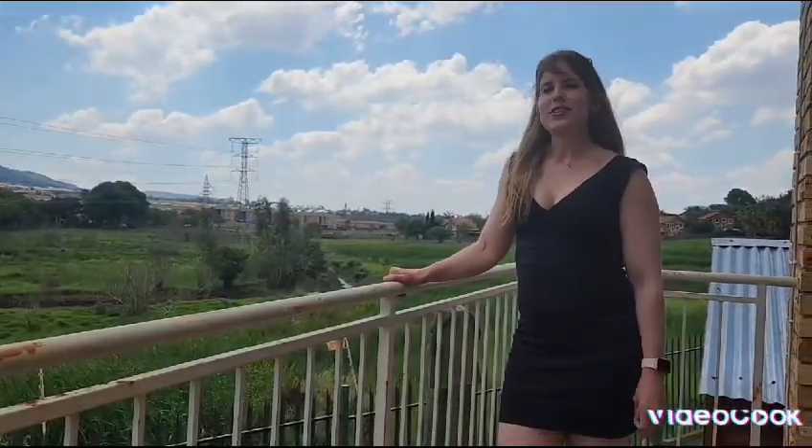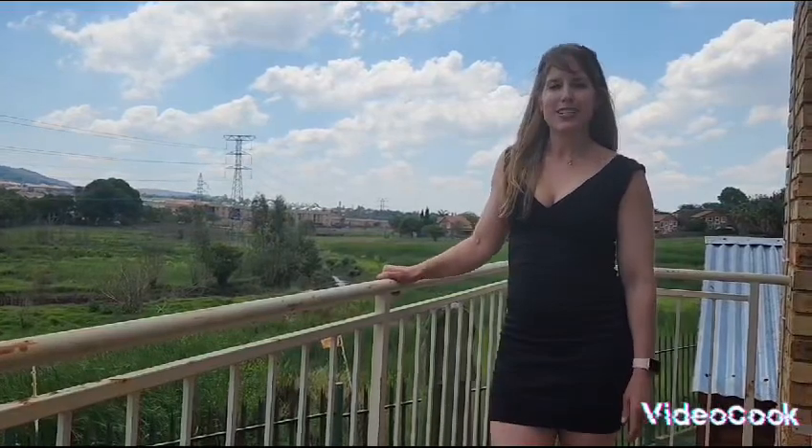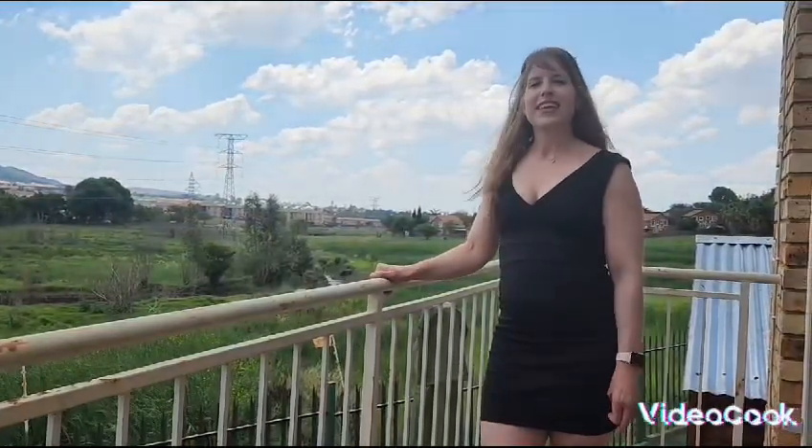Hi guys, today I'm at my brand new listing situated in the heart of Villeville, Kielville. It's a three-bedroom, two-bathroom with a lounge, kitchen and double carport and a beautiful jacuzzi.